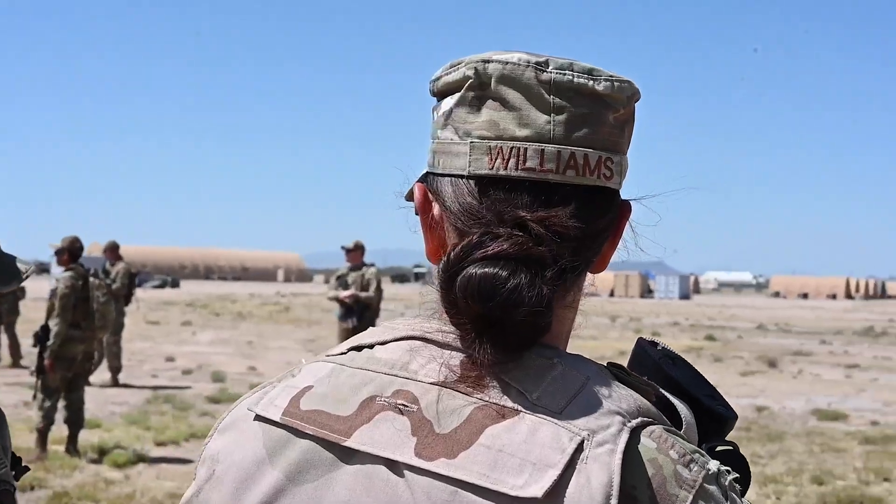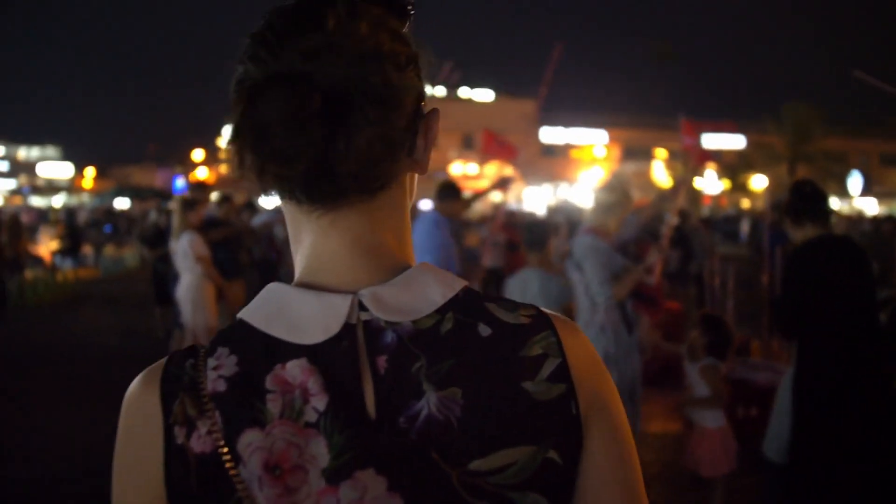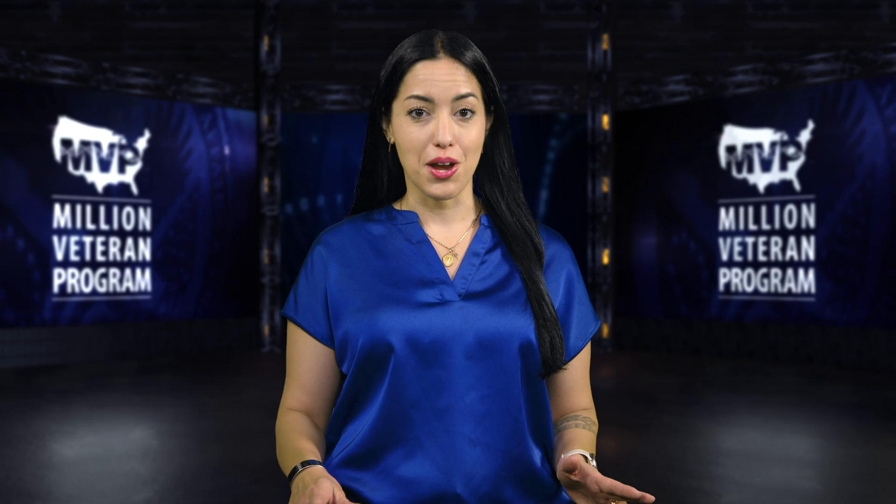Genes. Military exposures. Lifestyles. Experiences. How do these connect to affect health and wellness? VA's Million Veteran Program is on a mission to find out.